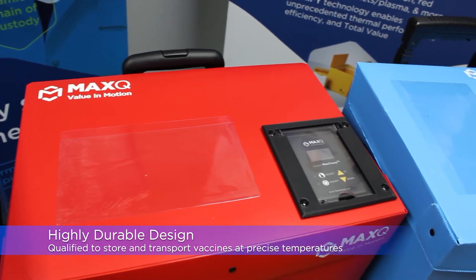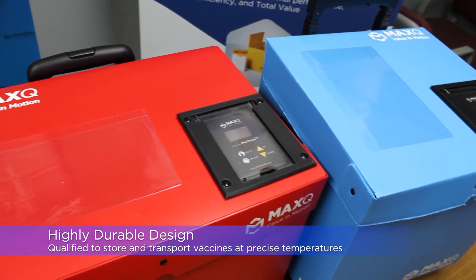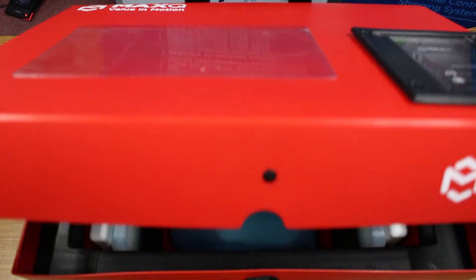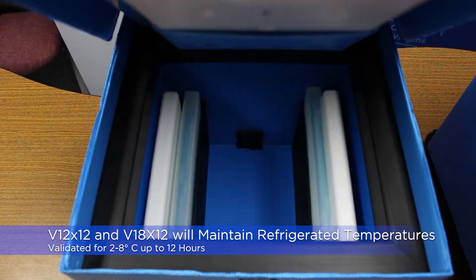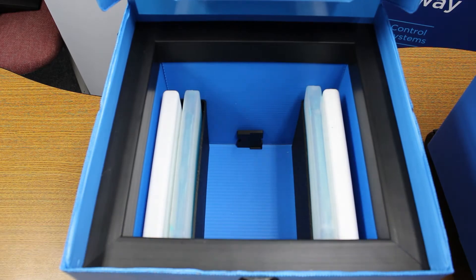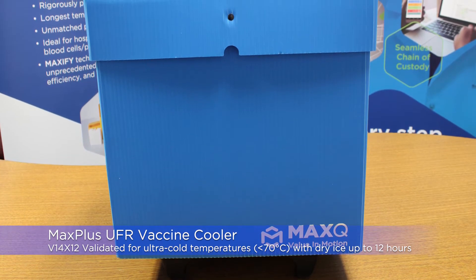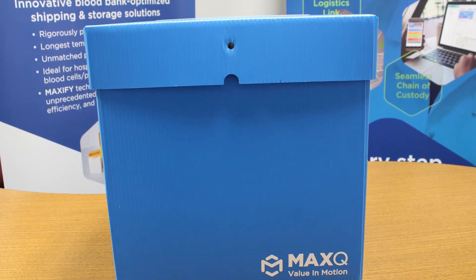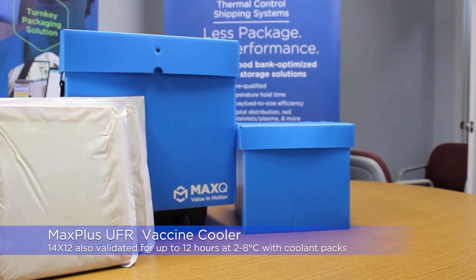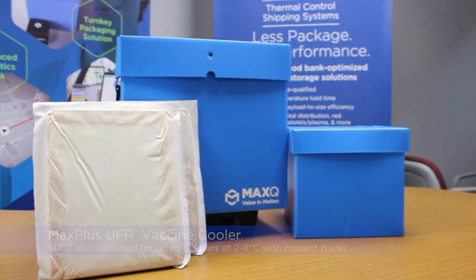The versatile design of Max Plus vaccine coolers enables storage or transport of multiple vaccine types. The coolers are capable of protecting thawed vaccines at 2 to 8 degrees Celsius, while the Max Plus UFR vaccine cooler is capable of holding ultracold temperatures using dry ice or thawed vaccines with phase change coolants for up to 12 hours.